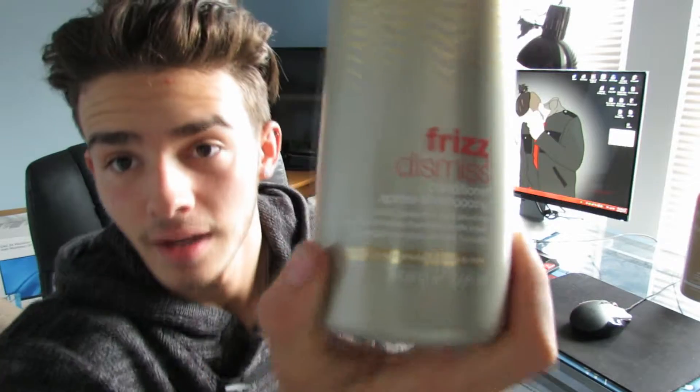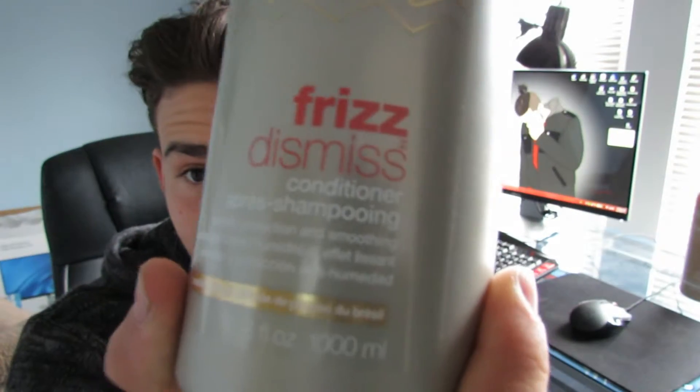Right after that I put in the Redken Frizz Dismiss Conditioner and I leave that in there for about three to five minutes, then I rinse it out and it'll be super soft. When I come out of the shower, when I dry it, don't take the towel and just whip your head with it.